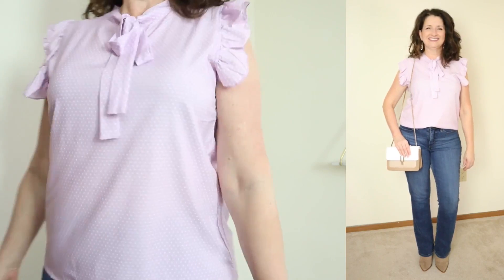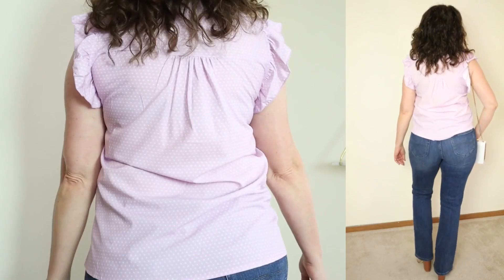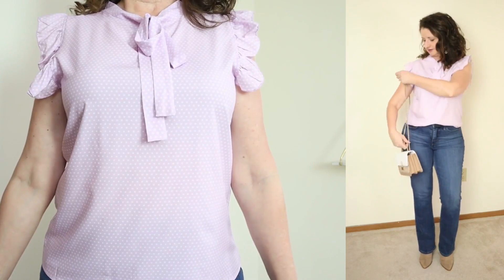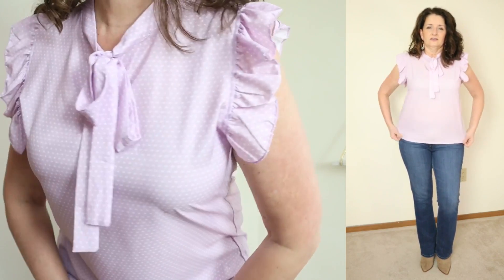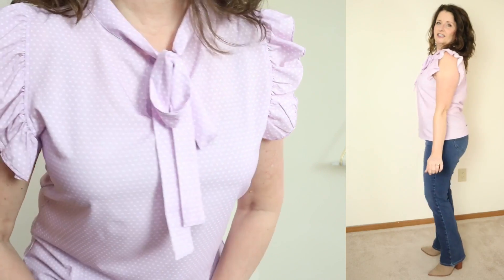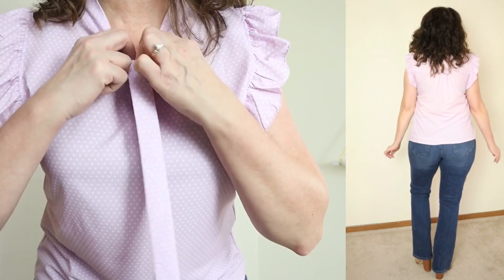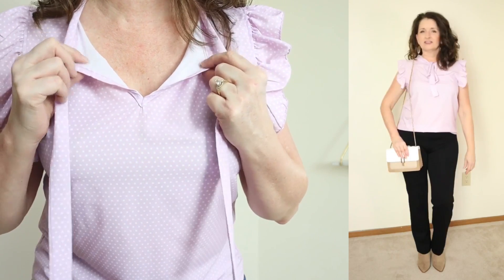The fabric is 95% polyester and 5% spandex. The care says to hand wash cold and hang to dry or dry clean — I can tell you definitively that is not going to happen. This top is very pretty and feminine. It has a ruffle cap sleeve and the very on-trend tie bow at the neck. With that said, this top feels very cheaply made to me. I realize it is only $12.99, but honestly I would not pay $6.99 for this one.